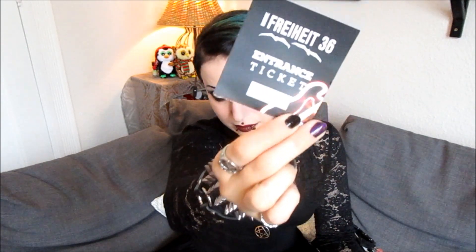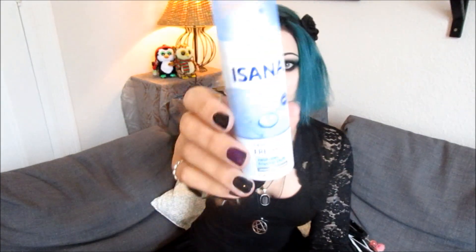There are tissues and more tissues, and there's a lace glove. There's a ticket for some party I attended, there's chewing gum, there's deodorant, and there's my little planner.